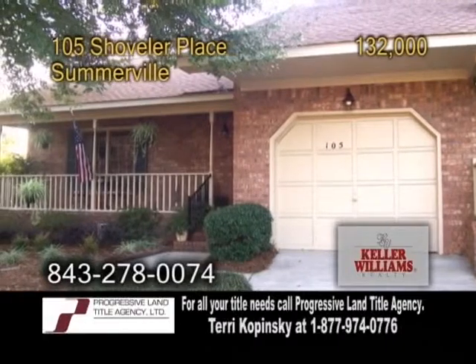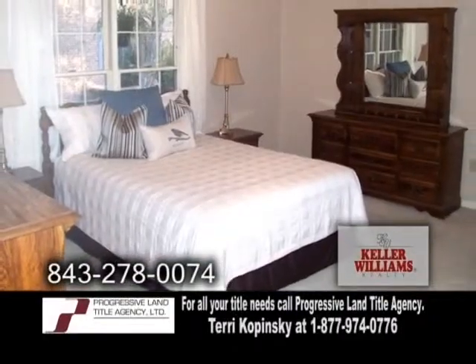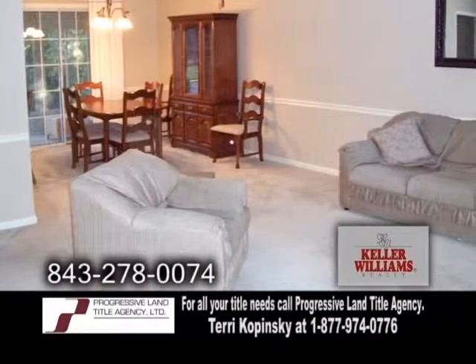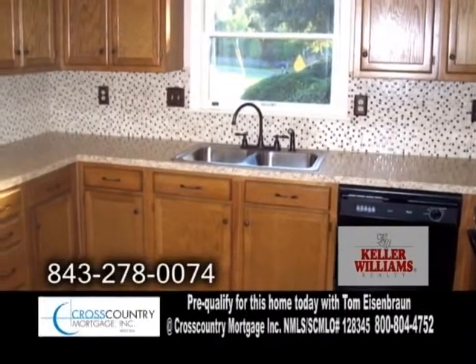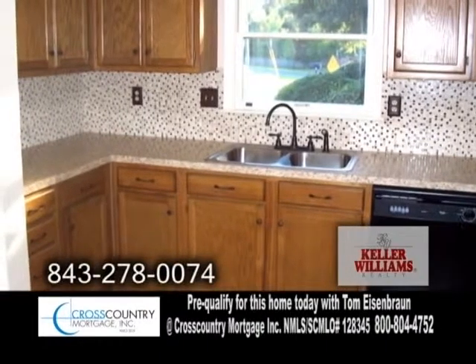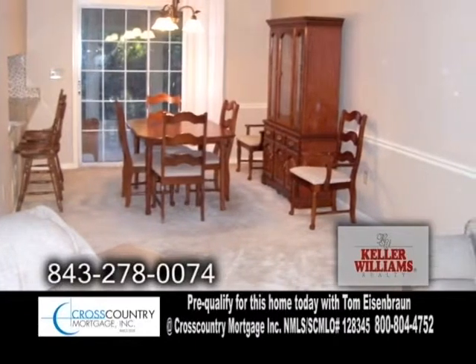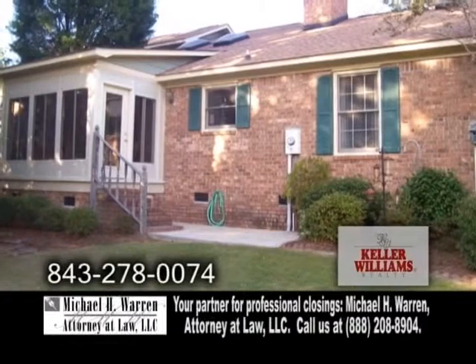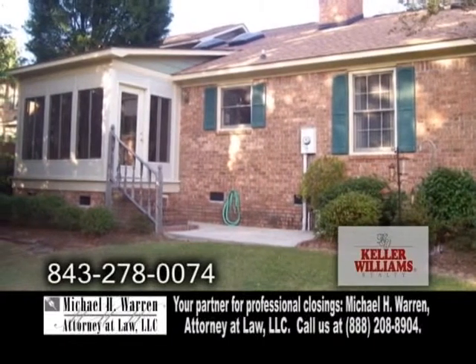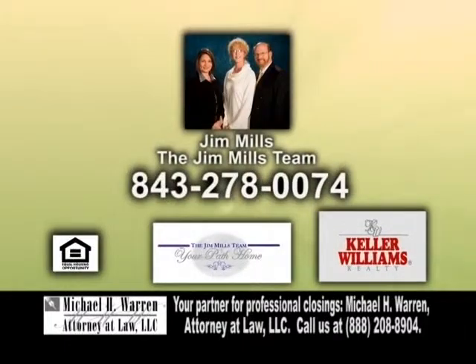A fantastic condo in Summerville. This cozy home features two bedrooms and two baths. The large family room has a fireplace for those cool nights. The spacious kitchen offers plenty of cabinets, tile flooring, and newer appliances. Off the kitchen is the dining area. There's also a nice-sized Florida room to enjoy with family and friends. This home is close to shopping, medical facilities, restaurants, and more. For more information, contact Jim Mills with the Jim Mills team.